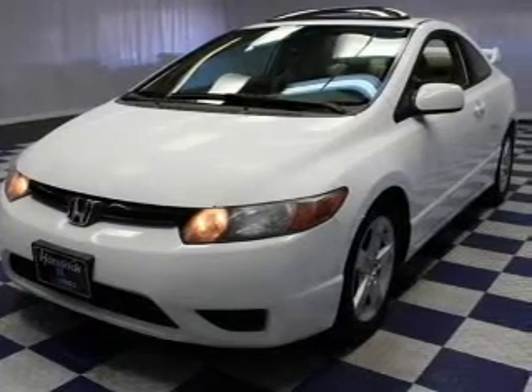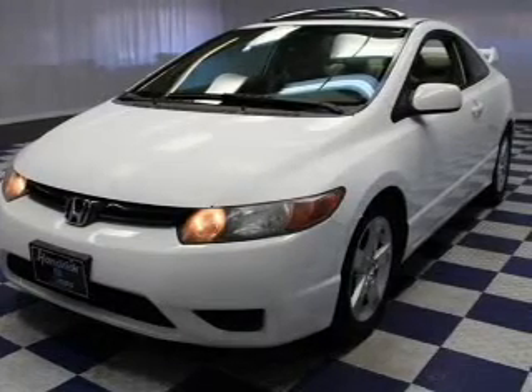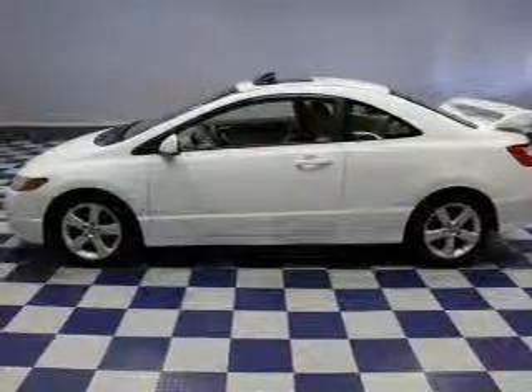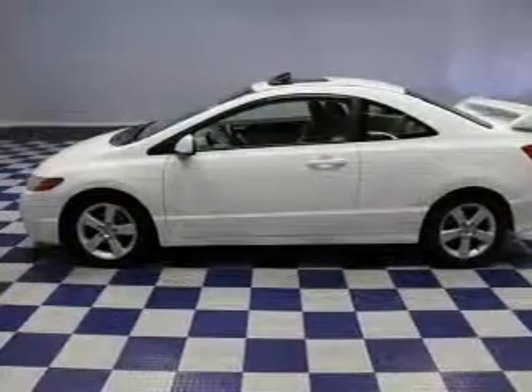A premium sound system is just one of the benefits of owning this vehicle. The anti-lock braking system will help deliver you safely to your destination. Let the sun shine in with a sunroof.